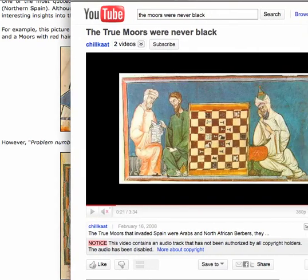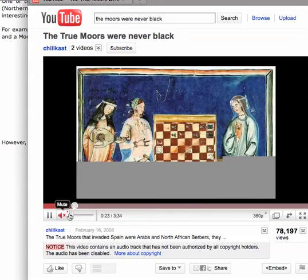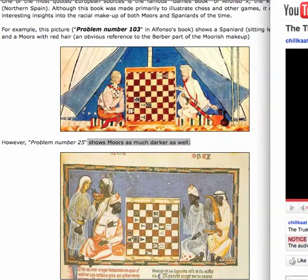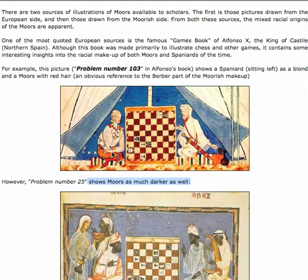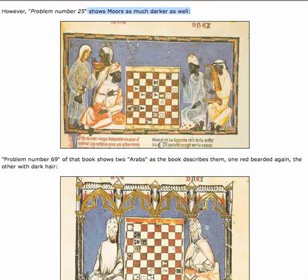There's a website called 'The True Moors Were Never Black.' This website consists of a bunch of pictures, and they show you pictures like this. The creator of this website purposely takes these pictures that show people that do not look black and tells you that means the Moors were never black. But what they failed to do is distinguish between what this book is actually telling you. That person has already been discredited. You show pictures like this — he's telling you that's a Spaniard. These are the Moors. That's what he's describing.